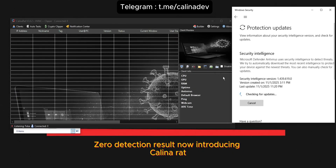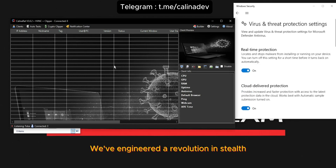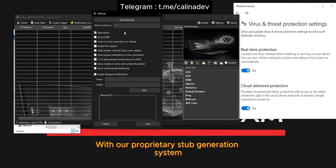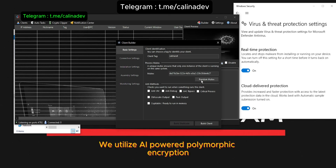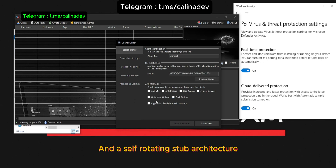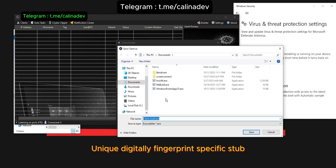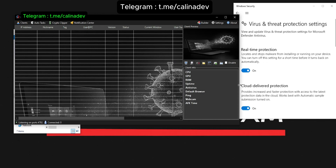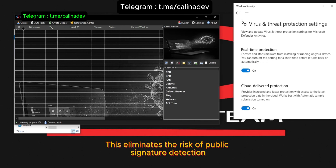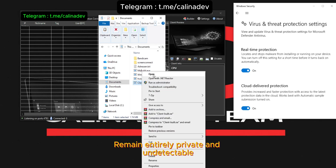Introducing Kalina Rat, the most powerful and resilient rat on the market. We've engineered a revolution in stealth with our proprietary stub generation system. Unlike any other solution, we utilize AI-powered polymorphic encryption and a self-rotating stub architecture. This means every single client receives a completely unique, digitally fingerprint-specific stub automatically generated for them. This eliminates the risk of public signature detection, prevents mass analysis by antivirus companies, and ensures your operations remain entirely private and undetectable.